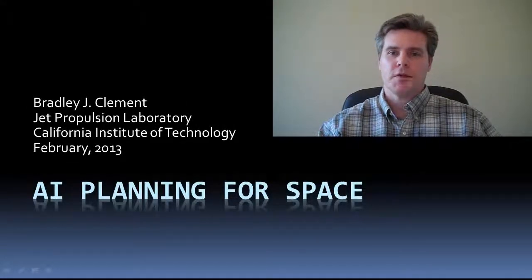Hi, I'm Brad Clement. I'm going to talk about artificial intelligence for space applications. I work for the NASA Jet Propulsion Laboratory.